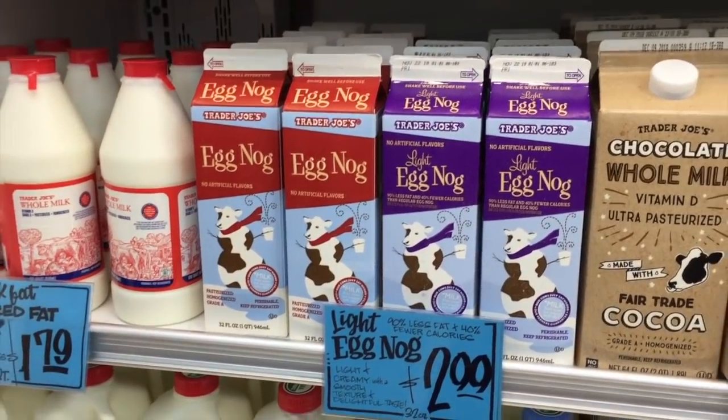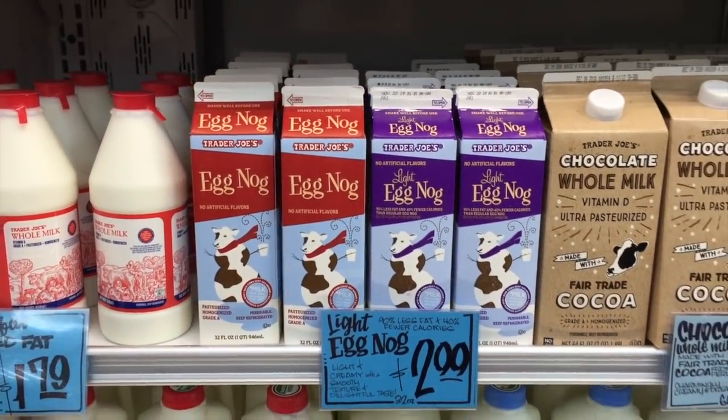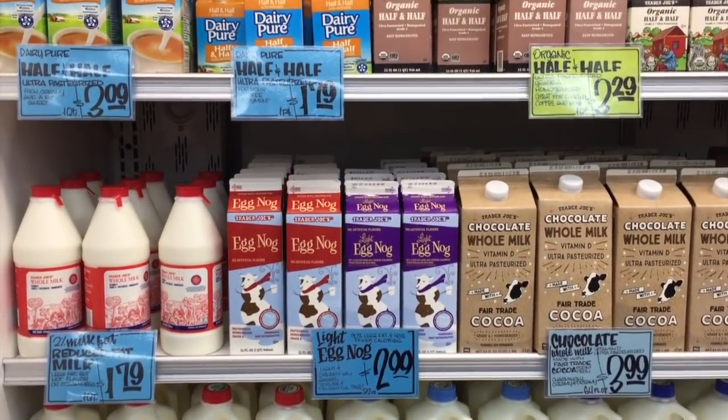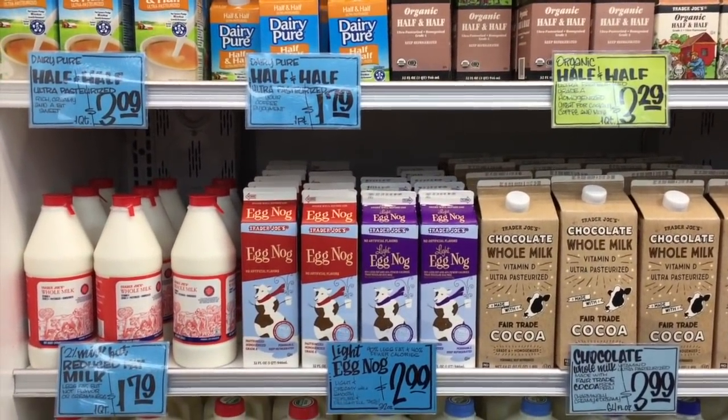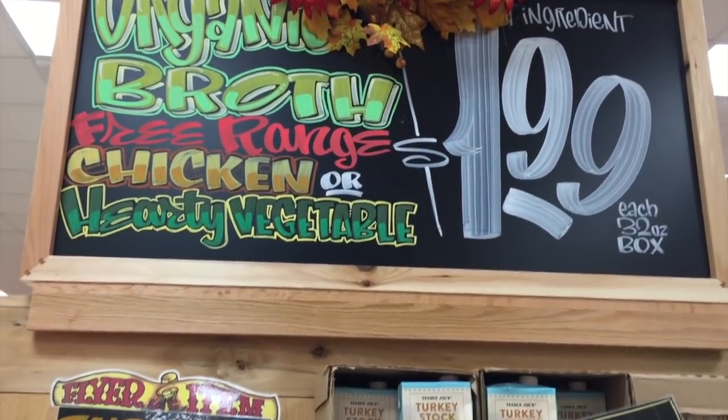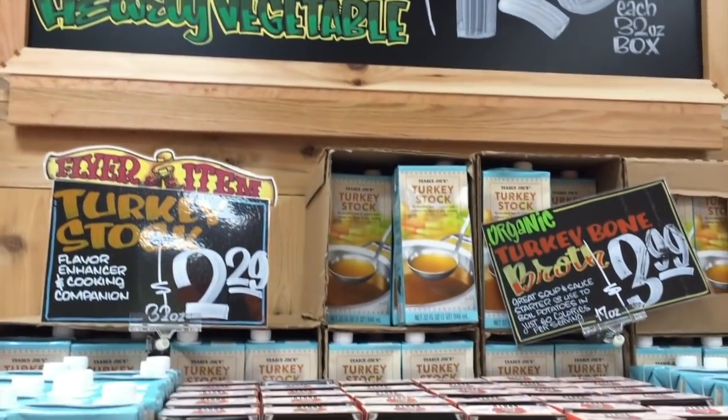Look what I found — the eggnog! They've got light and normal for $3, which is pretty good. Why is eggnog so expensive? I'm not a huge fan but Alex will legit drink a gallon a day if I let him.